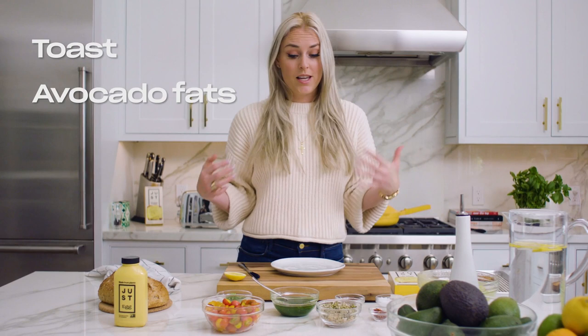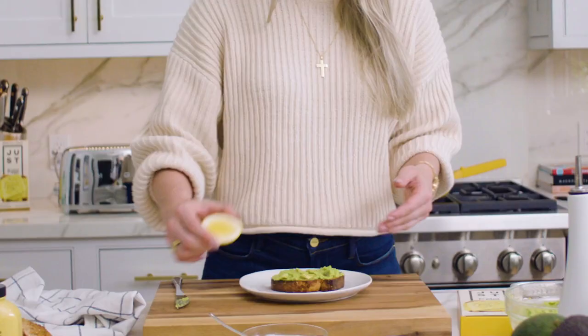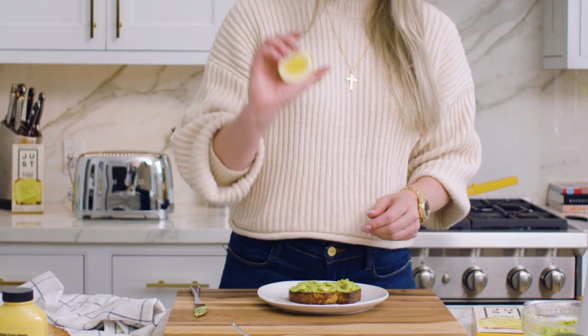Again, I got my toast, my avocado, and then I add some super fun spices and birdseed and all this stuff — I'll explain.